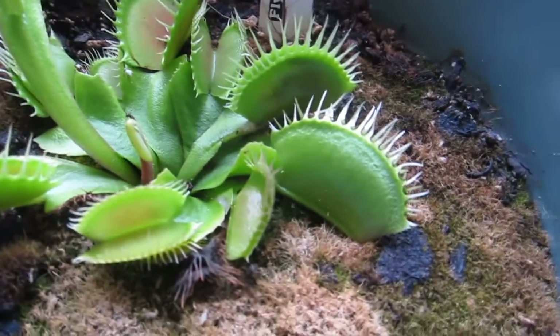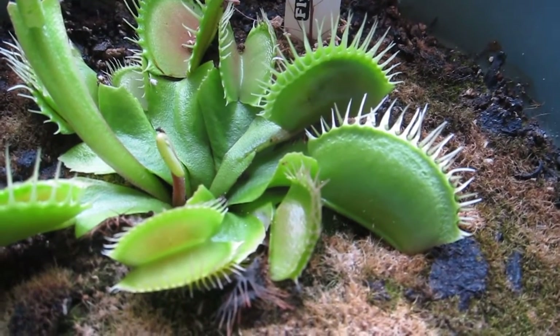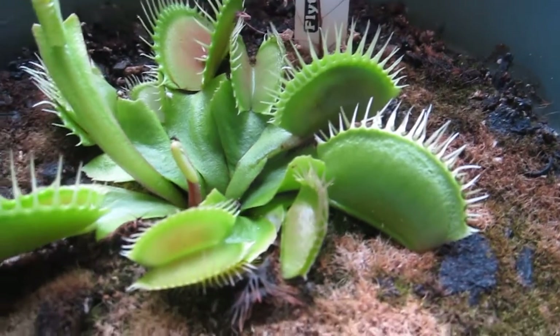As you can see, the Venus flytrap can trap. That's a little bit smaller size, but they do have the strength to close them up.